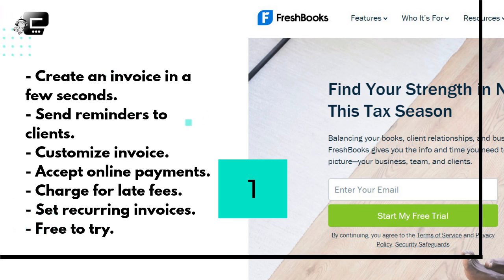Other FreshBooks features include: you can customize your invoice so that it looks professional, you can accept online payments, you can charge for late fees, and you can set recurring invoices for recurring monthly payments. You can try it free and experience its great features. Should you decide to continue using it, it's only $7.50 per month to easily manage your freelance business.